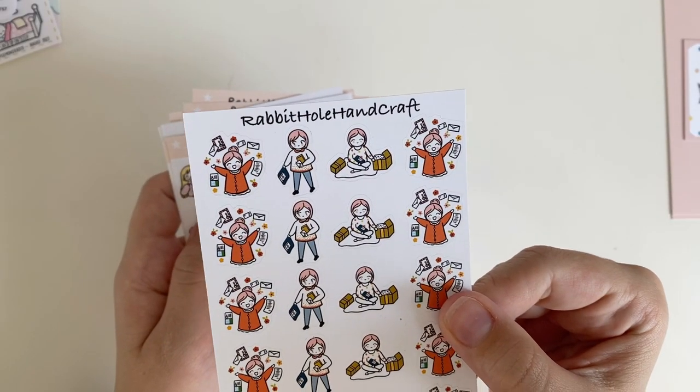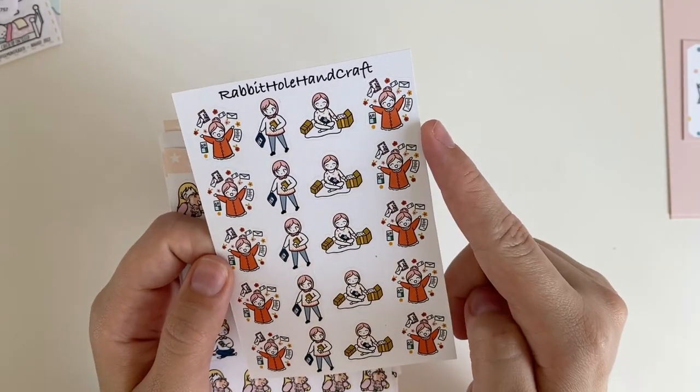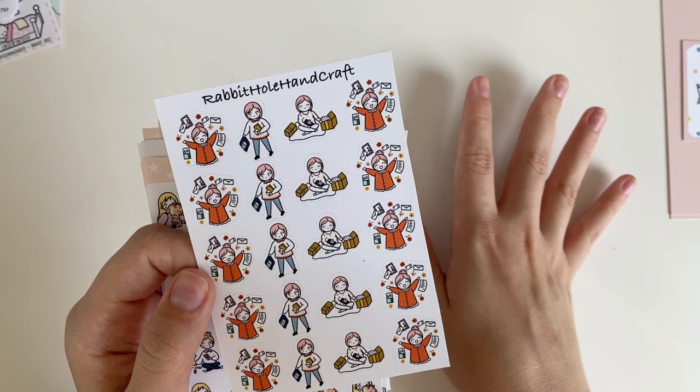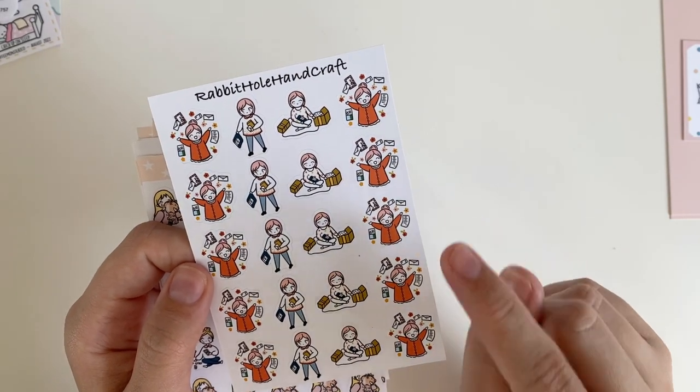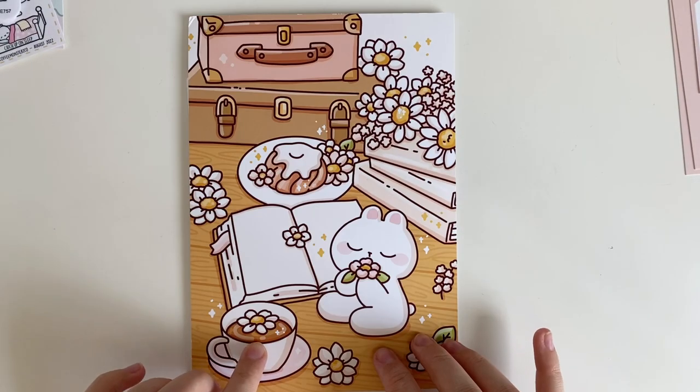Lastly for Rabbit Hole Handcraft, I have this happy mail sheet, which is really cute. I had actually planned to use one of these stickers when I got all of my sticker orders in, so I think I'll mark that in my planner today.